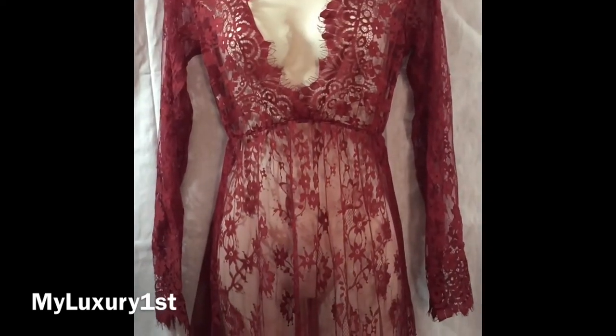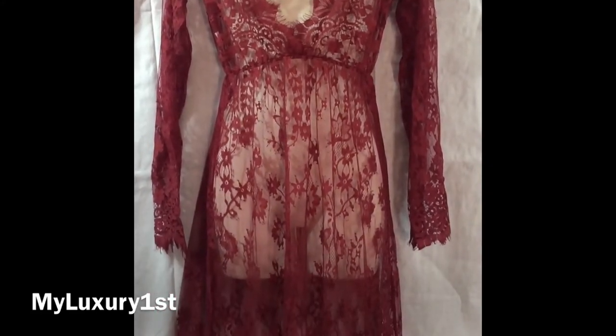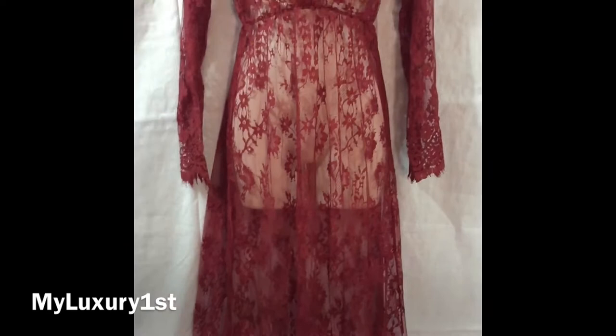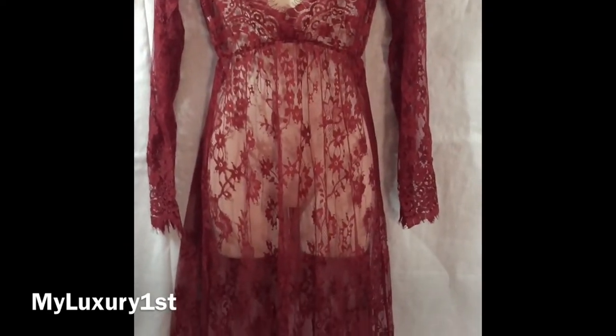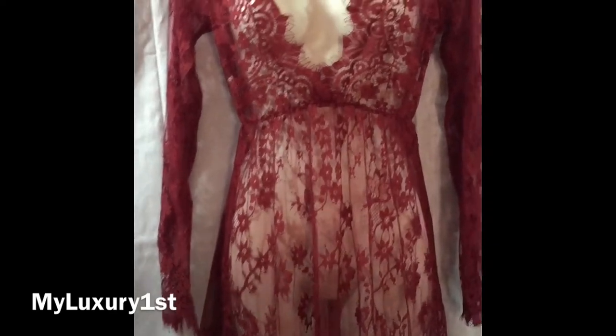I believe it will complement any skin tone color. It's just that beautiful. It can be worn on an anniversary, it can be worn on a cruise. You can have your bathing suit under it, or nice pasties because it's see-through, so you got to be careful.